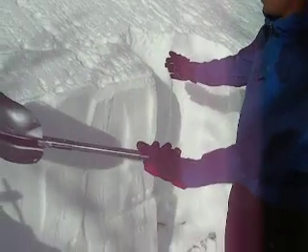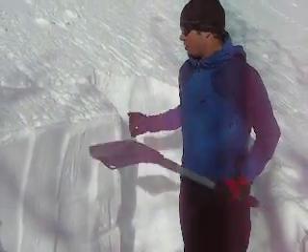This is an extended column test, 90 centimeters — so three feet wide, one foot back.